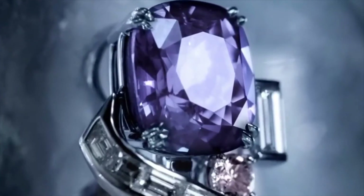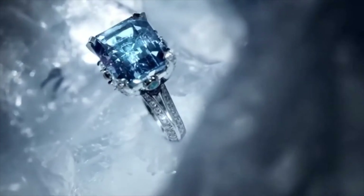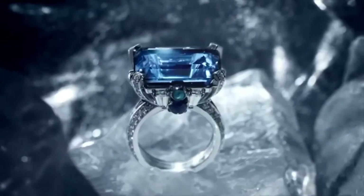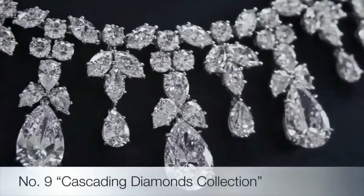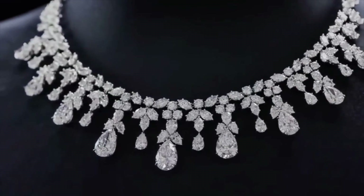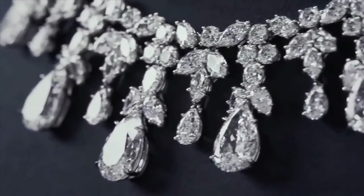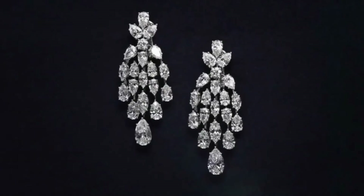Starting our list of the top most expensive diamonds in the world is the Moussaif Red. Discovered in Brazil in the 1990s and formerly known as the Red Shield, it is currently the largest natural-colored fancy red diamond graded by the Gemological Institute of America. Red diamonds are among the rarest and most sought-after diamonds in the world. A triangular brilliant cut — sometimes cited as a trillion cut — weighing 5.11 carats.